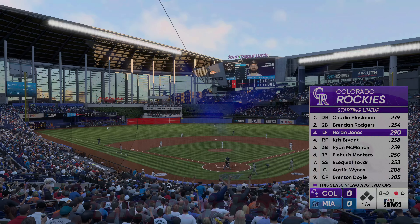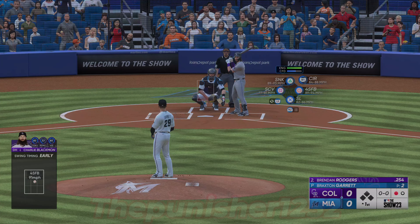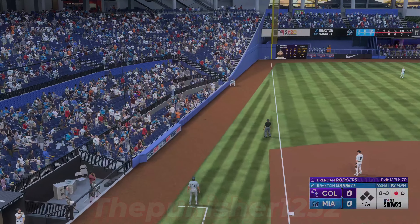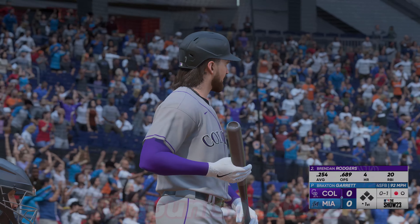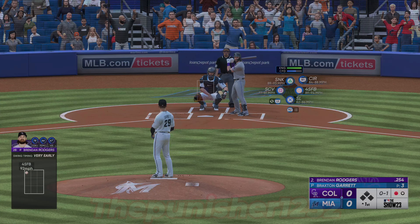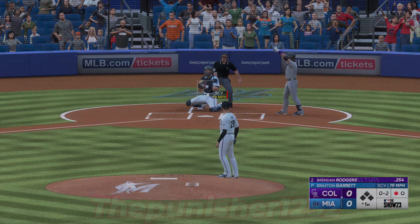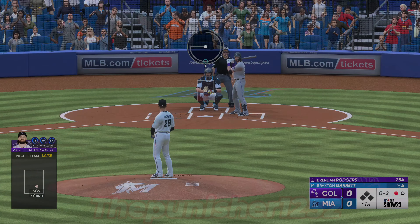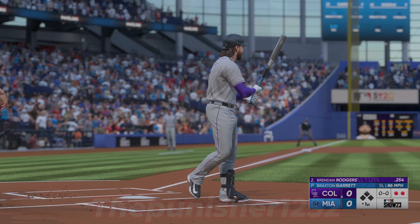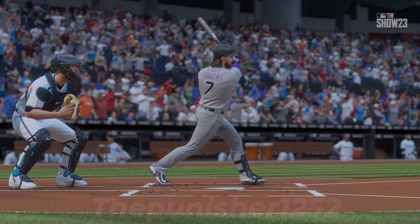Here's Bud Black's lineup for the Colorado Rockies. Now it's Brendan Rogers. Swings — threw it in, that's a strikeout. He was just indecisive in that at bat; he couldn't commit to the slider, tried to sit in between, just not able to put the bat on the ball.